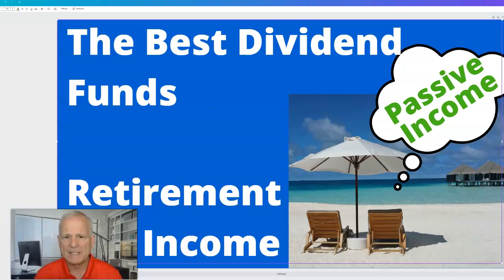We're going to explore the best dividend funds to build your passive retirement income when you retire. Welcome back. This is Richard with Wisdom Investor. We've got some real good information to share with you today.